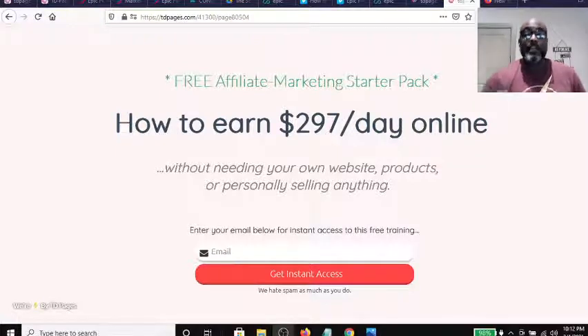Hey guys, Steve here. Today I wanted to show you a new system, especially for beginners. This is something that you'll like — a way that, as a beginner in affiliate marketing or online marketing, or someone who wants to get into the niche of making money online, this is an excellent opportunity and resource to use in order to get the ball rolling.